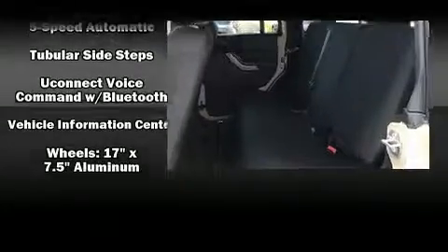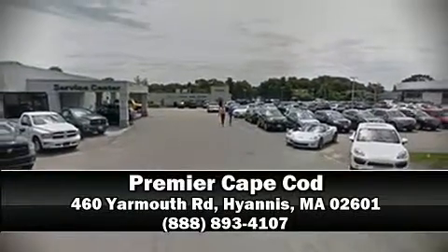A Carfax history report indicates just one previous owner. Come down to our dealership — you'll get a great vehicle at a great price. Go Neurama's.